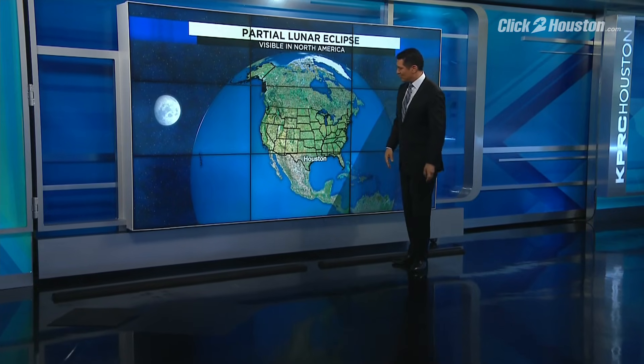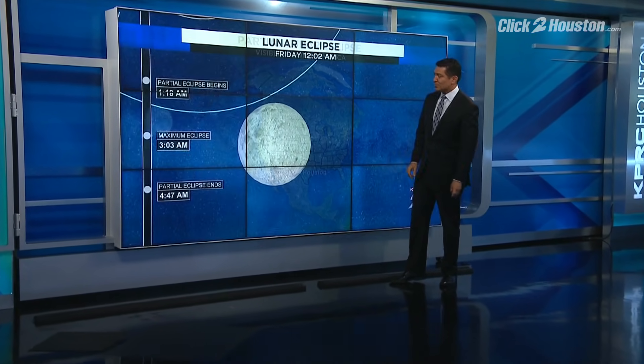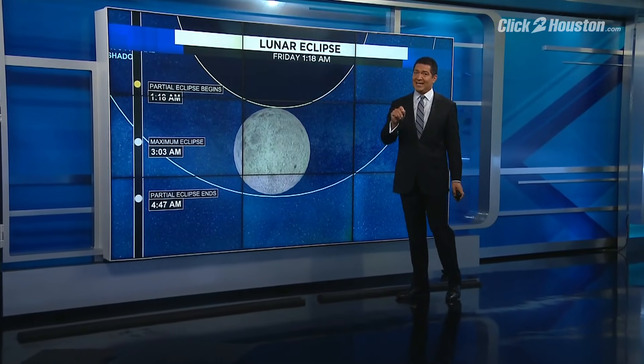And you'll be able to see it — in fact, all of North America will be able to see it. This shows all the colors that the lunar eclipse will be visible in, but you've got to wake up early or stay up late.